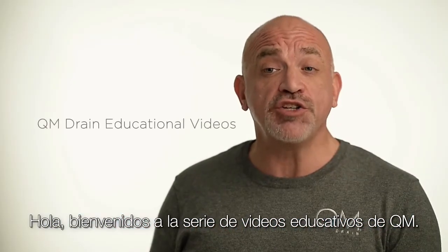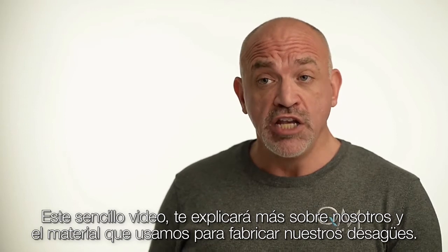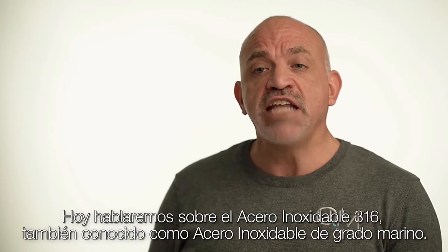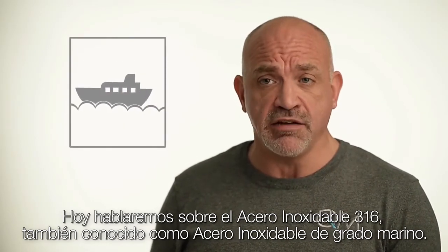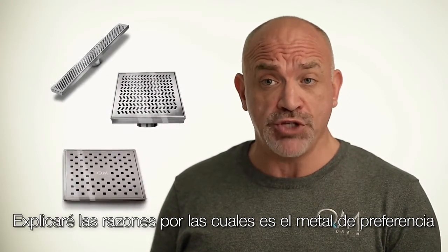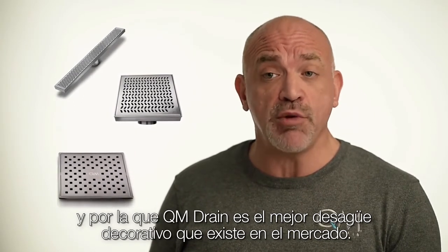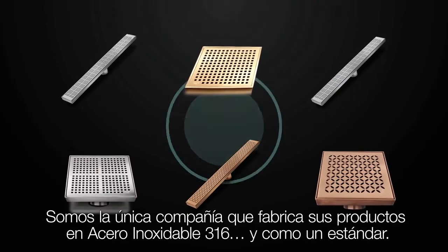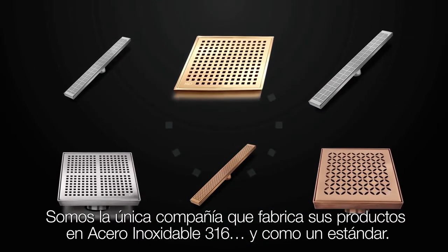Hello, welcome to QM educational video series. This is a short ongoing educational tool to help you know more about us and the materials we use to make QM drains. Today our focus is stainless steel 316, also known as marine grade stainless steel. I will explain why it is the metal of choice for QM shower drains and why it is one of the reasons QM drain is the best decorative drain on the market. We're the only company to manufacture all of our product line in stainless steel 316 — not as an upgrade, but as the standard.